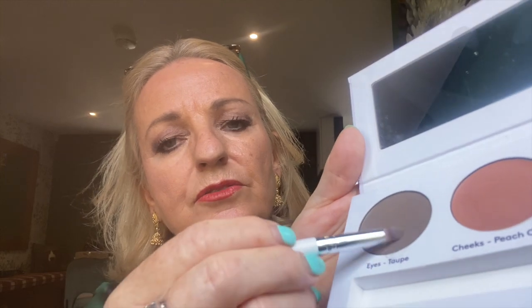That's taupe — however you say it. Put a bit of it on the back of my hand. It's a lovely natural colour. In fact, this is the colour that anybody can wear — warm, cool, neutral. It's a lovely colour, I love that.